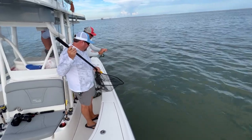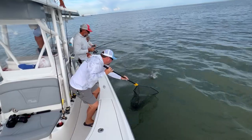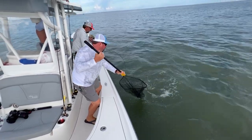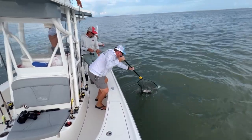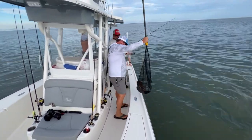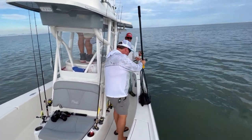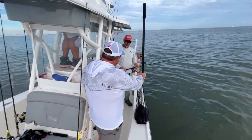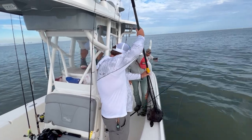Look at Joey, the net man! Woo! There you go. Good job, net man. That is hard, man. Just a few casts and you got two just like that. That's awesome.